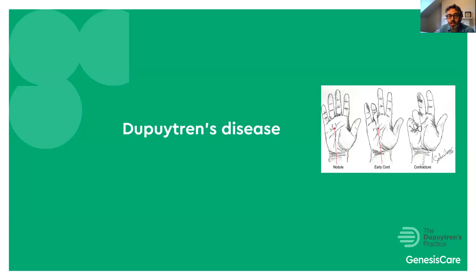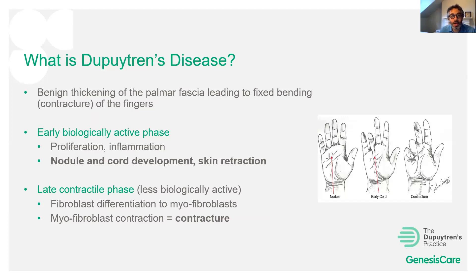Dupuytren's disease is a benign thickening of the palmar fascia leading to fixed bending or contracture of the fingers. It starts as a nodule in the palm which forms a cord going toward a finger and also down toward the wrist; eventually that cord contracts to form a fixed flexion contracture. Biologically there is an early phase with proliferating fibroblasts, inflammation, nodule and cord formation, and skin pitting — this is where radiotherapy may be effective.